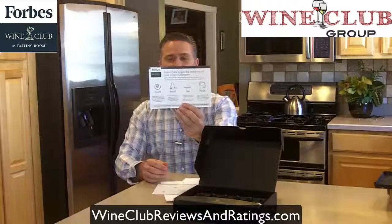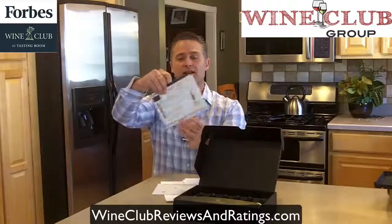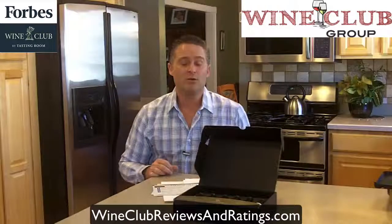You get really simple instructions on how to use the tasting kit and how to rate the wines. With that, I highly recommend you give this a shot. I hope you do enjoy it, and I hope you let us know what you think about the Forbes wine club.